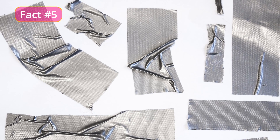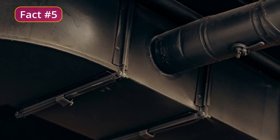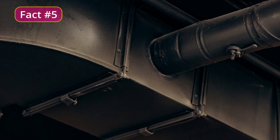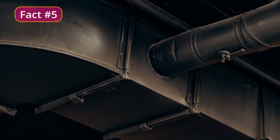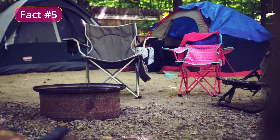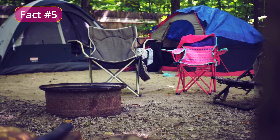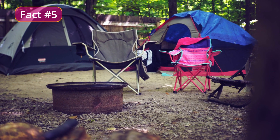Duct tape is known for its strong holding power and is used for a variety of repair tasks. It's commonly used to seal and repair pipes, seal air ducts, and fix leaks. Duct tape is also used in camping and outdoor activities for repairing gear and equipment. Overall, duct tape is a strong and versatile adhesive tape that is widely used throughout the world.